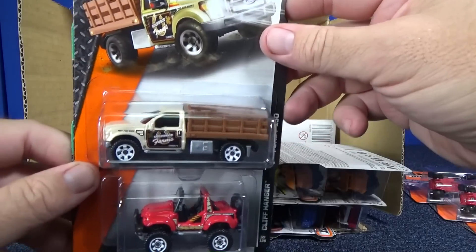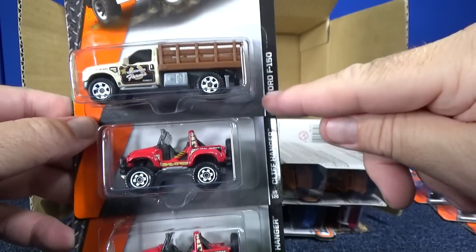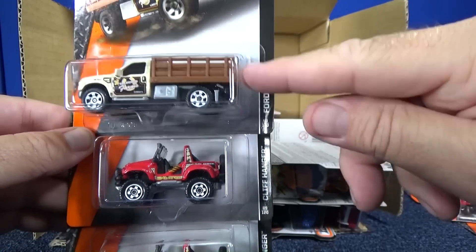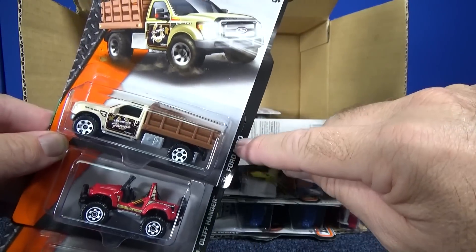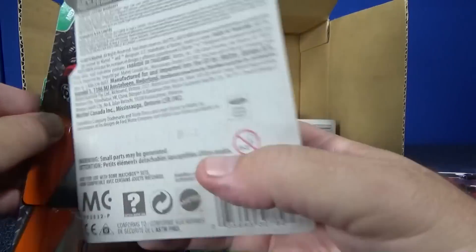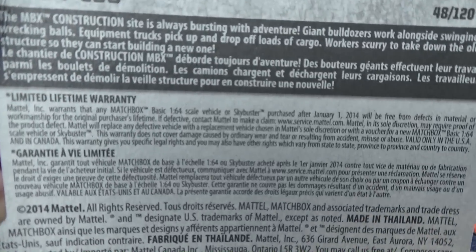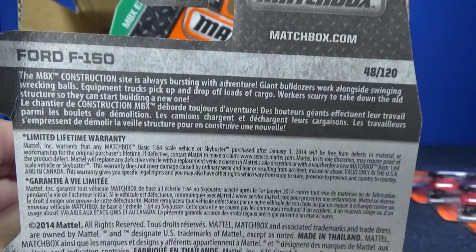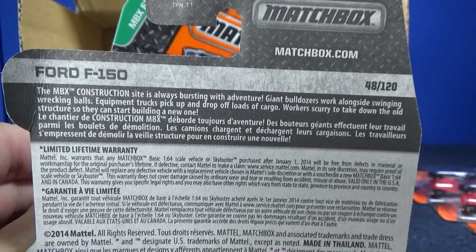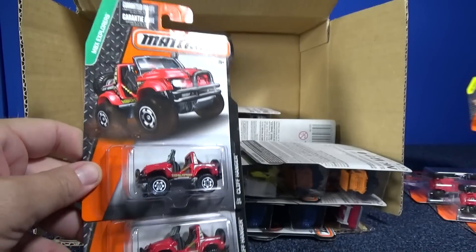The Ford F-150. These packages are going to be the worldwide assortment, because in the USA it will say something like 'big truck' or similar. If we look on the back — multiple languages. You can see the various languages, as these are meant to be sold in various countries in the world. So there's the F-150.